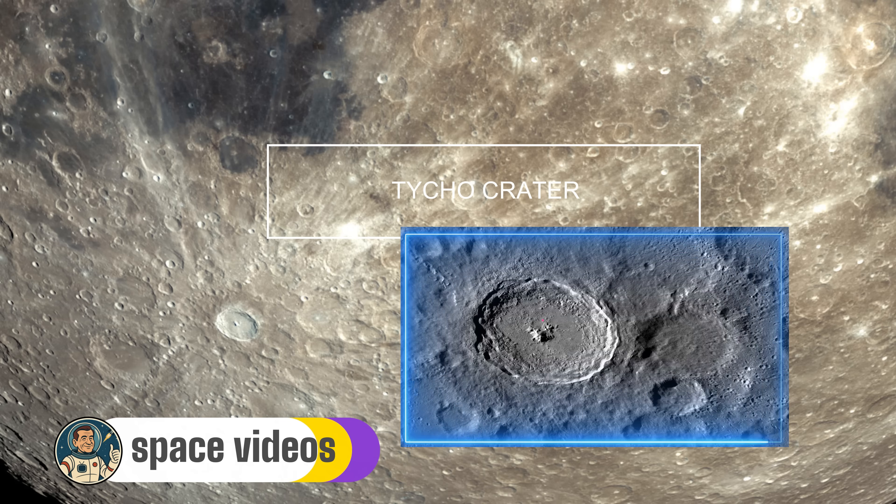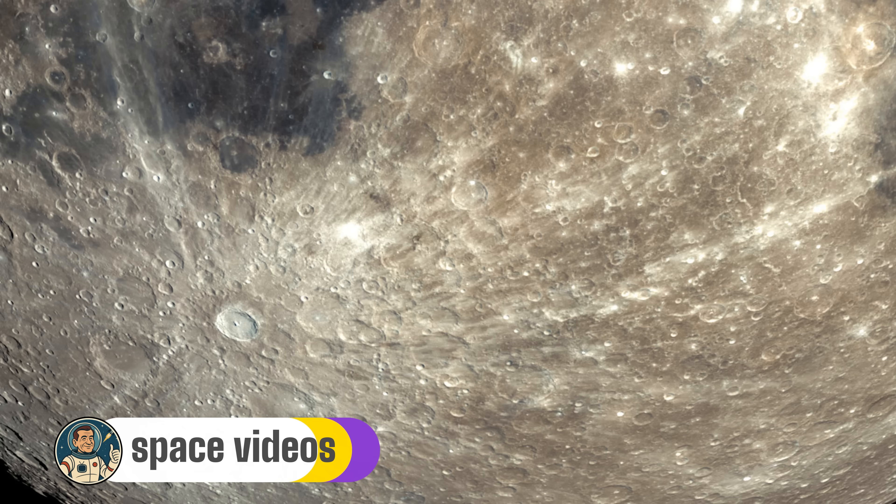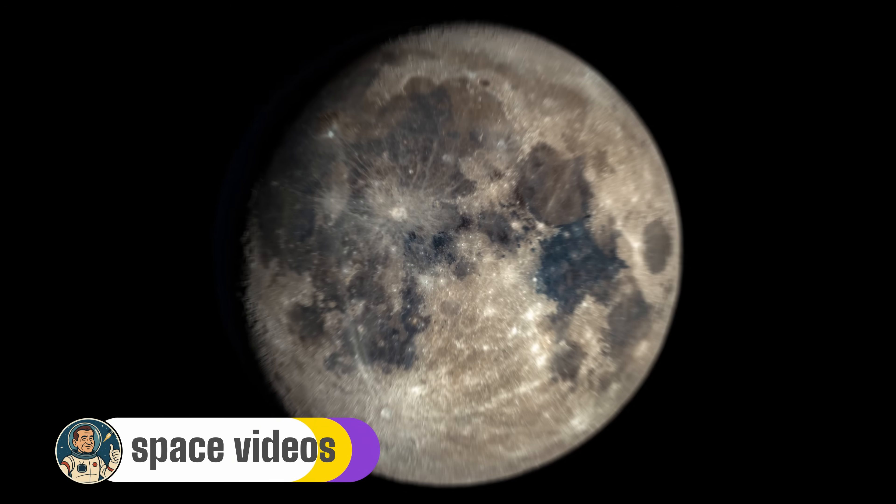Because the moon has no atmosphere, no weather, no erosion, it's like the universe's own museum of catastrophic events. And get this — if an impact like Tycho happened on Earth, it would cause a mass extinction event that would make the dinosaur killer look like a firecracker.